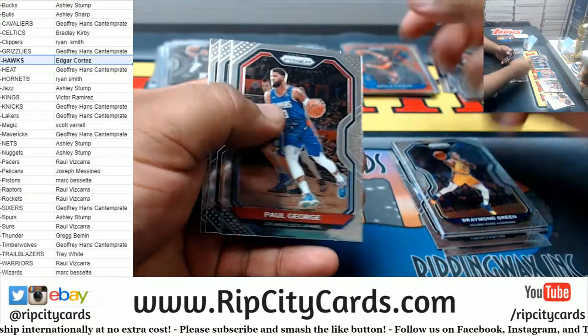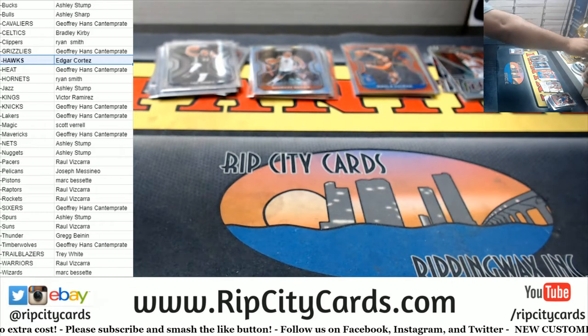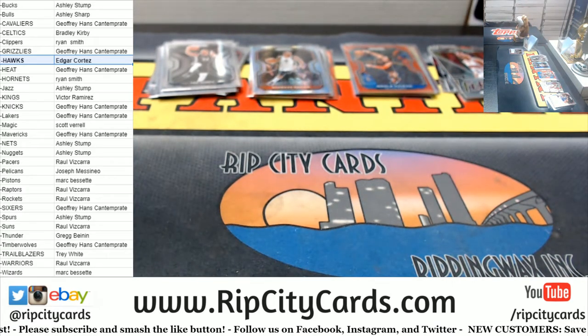All right, let me go answer the door real quick. I'm gonna put Isaac on the rest of the packs — heat 'em up, Isaac.